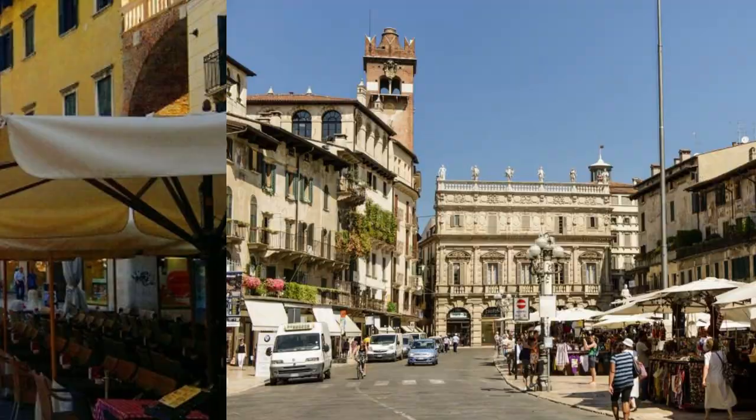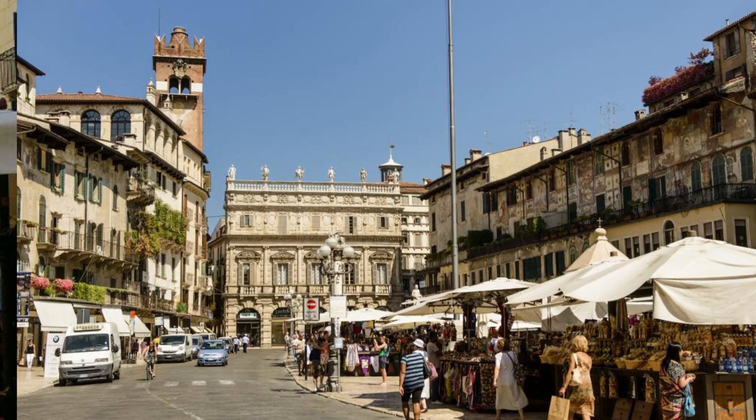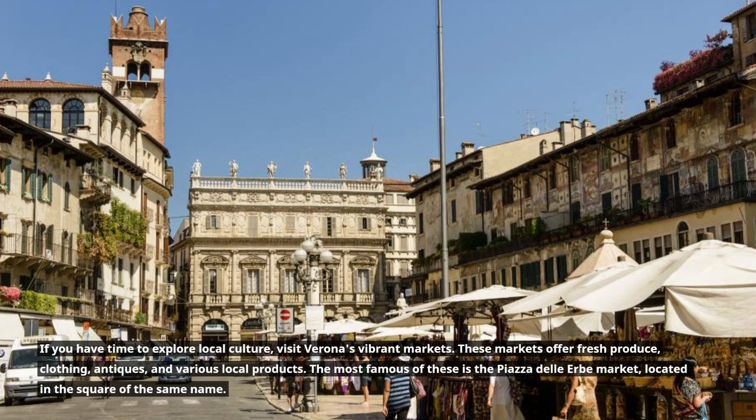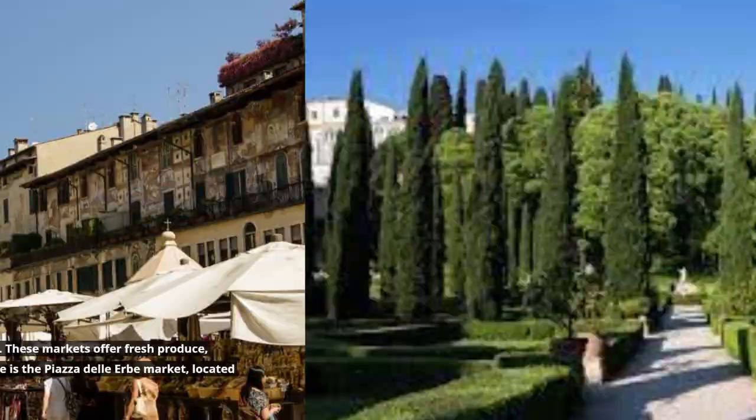If you have time to explore local culture, visit Verona's vibrant markets. These markets offer fresh produce, clothing, antiques, and various local products. The most famous of these is the Piazza delle Erbe market, located in the square of the same name.